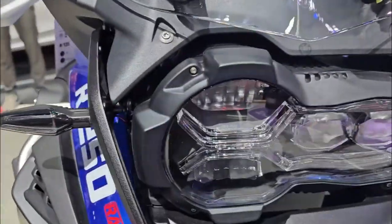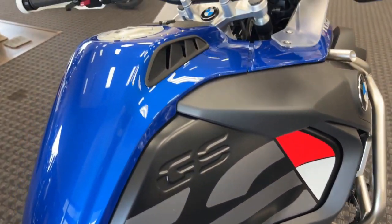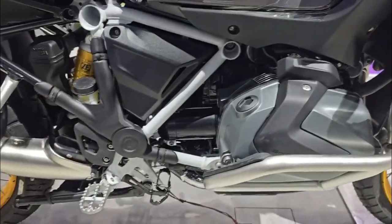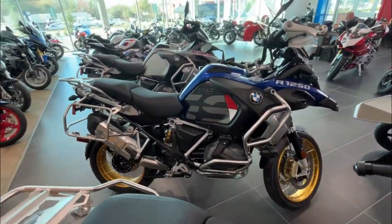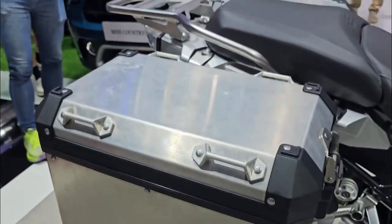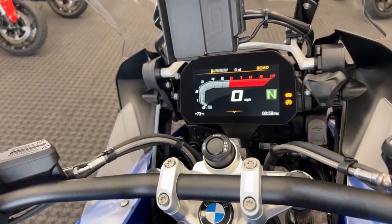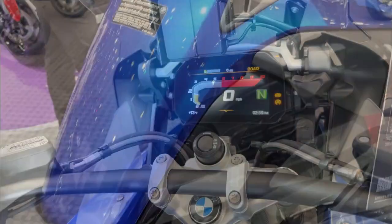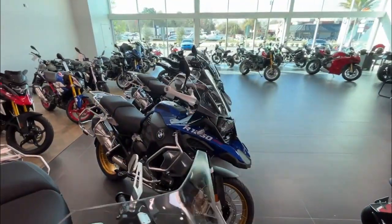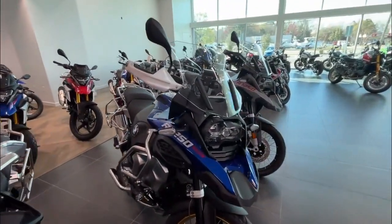Dynamic package — elevating riding dynamics. Experience a responsive and exhilarating ride with the Dynamic Package, featuring Dynamic ESA: the electronic suspension adjustment automatically regulates damping and spring preload based on riding conditions and vehicle load, ensuring maximum comfort and traction. Gear Shift Assist Pro allows you to shift up and down without clutch control, reducing shifting times and enhancing comfort, dynamics, and riding pleasure. Ride Modes Pro offers seven riding modes including HSC Pro and DBC, optimizing driving characteristics for various terrains and conditions.